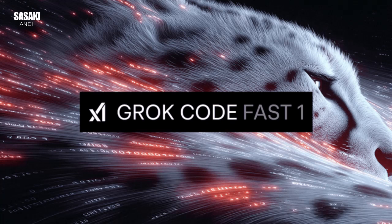Hey there, curious minds. Do you ever feel like the world of tech moves so fast you need a shortcut just to keep up? Well, you're in the right place, because today we're taking a deep dive into something genuinely exciting for anyone who codes or simply loves seeing innovation at work.